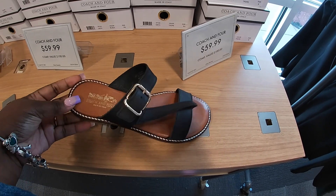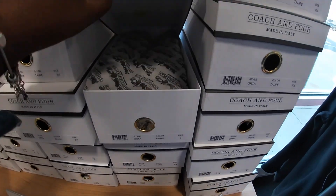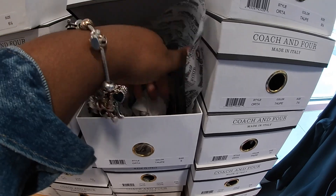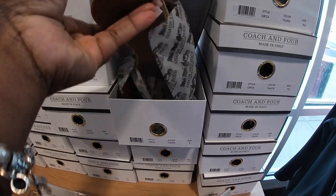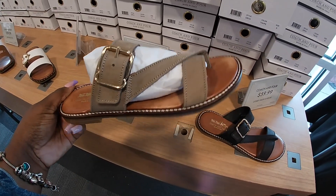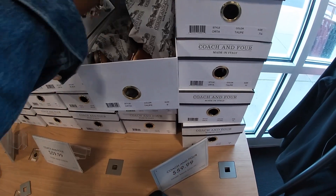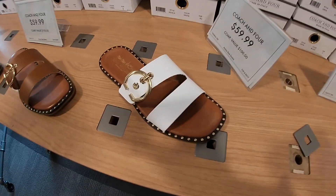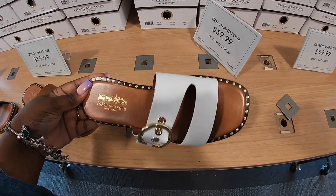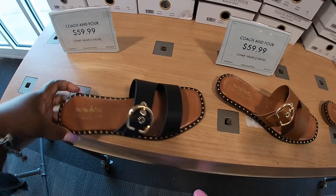These are $60. I wonder what color these were. So they have the black — let's see. It has to be this color; this is the only color that I don't see out on the table. So they have these by Coaching For, which are $60. They are in the white, brown, and black.